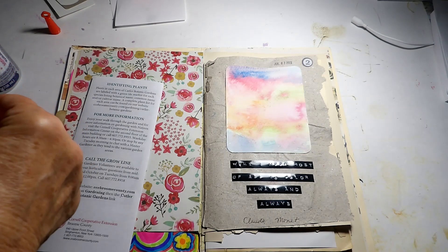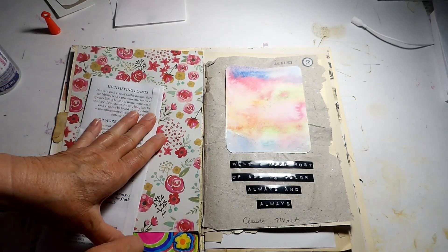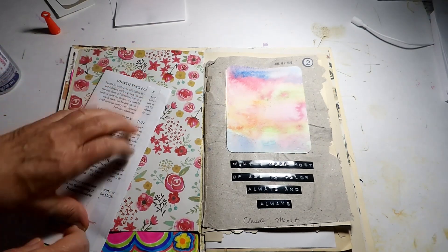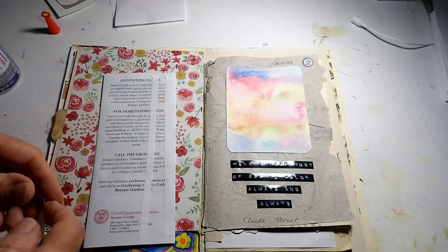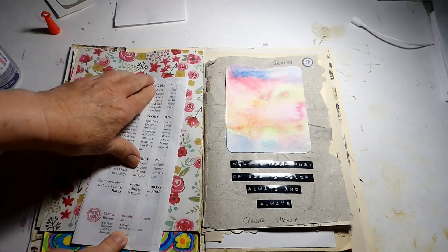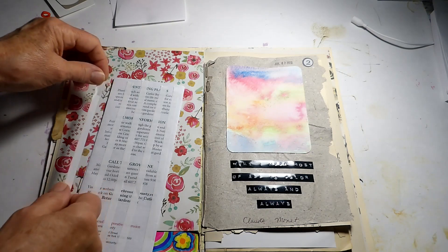I don't know if I mentioned it in a previous video, but we built — you can see it in some of my shorts — a little DIY container pond with a waterfall and everything.